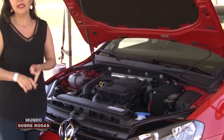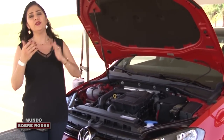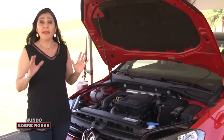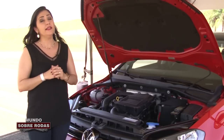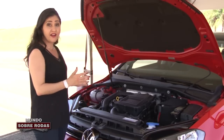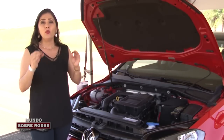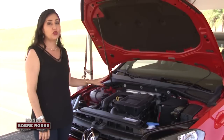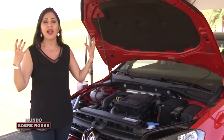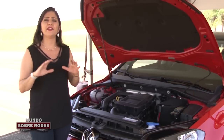Ele conta com injeção direta, traz duplo comando variável de válvulas na admissão e no escape, e dispensa tanquinho de partida a frio. Como eu falei, ele não é 100% igual ao motor que está lá no UP turbo — passou por várias melhorias para poder oferecer mais potência e torque. Uma das características desse motor é que aqui a temperatura é muito, mas muito elevada. Com isso, eles tiveram que trocar vários componentes.